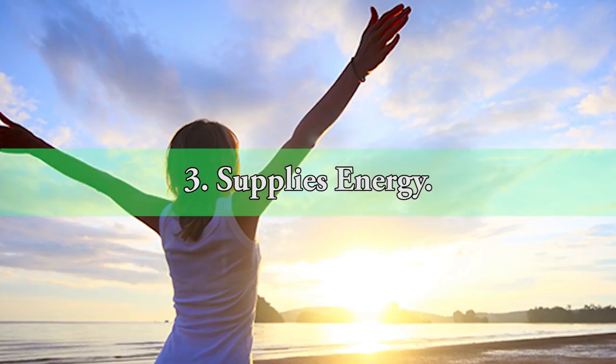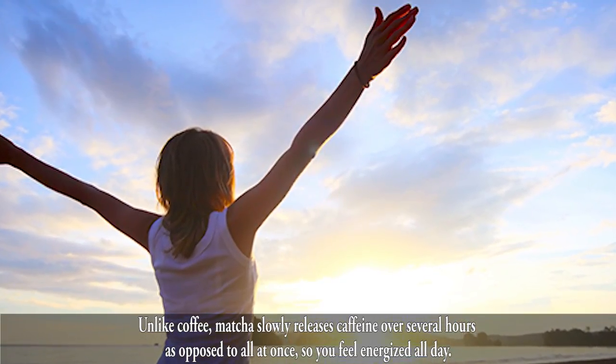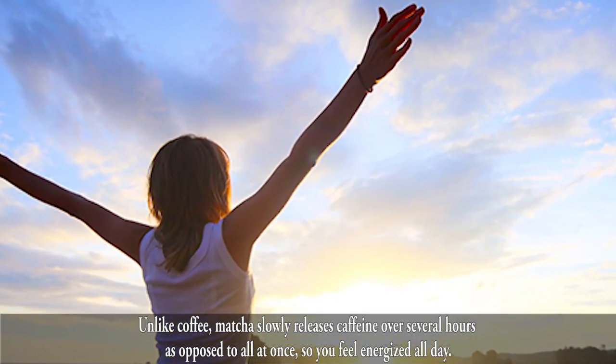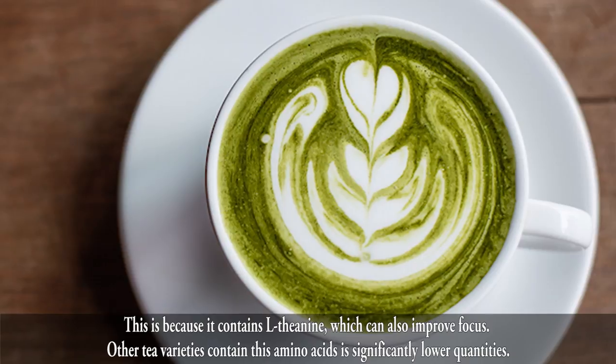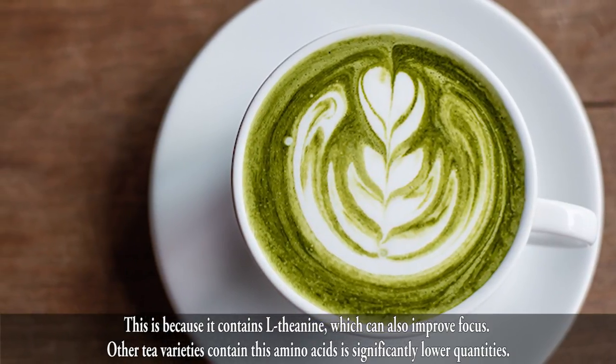3. Supplies Energy. Unlike coffee, matcha slowly releases caffeine over several hours as opposed to all at once, so you feel energized all day. This is because it contains L-theanine, which can also improve focus. Other tea varieties contain this amino acid in significantly lower quantities.